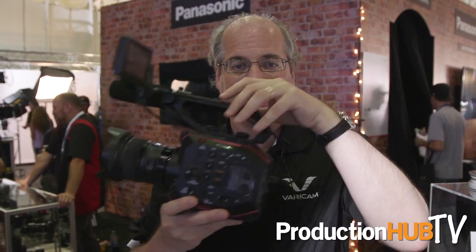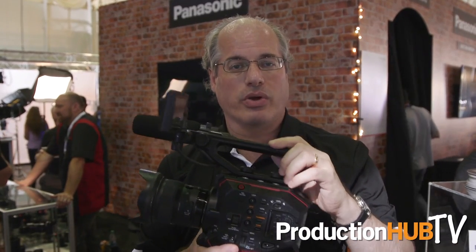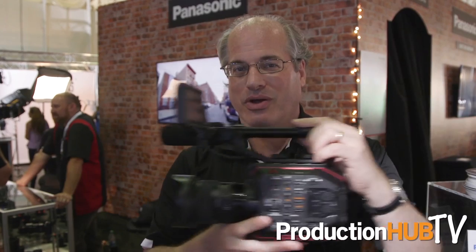We have the Varicams at the highest end, we have our GH5 on the consumer lower end, and this neatly sits in between — so it can be the big sister or little sister depending on which way you want to go. A complete cinema camera line from Panasonic.